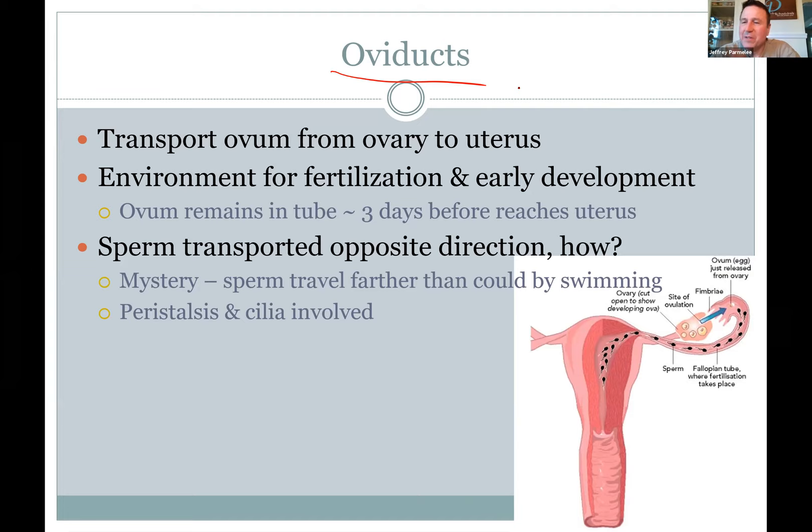Looking at a diagram: the eggs are popping out, sperm are making their way up from below, and they meet in the first third of the tube. The oviduct not only captures the egg and protects it but also serves as the site where sperm meets egg for fertilization. It takes about three days for the trip down the tube to the uterus, by which point it's already a ball of cells ready to implant in the wall of the uterus.